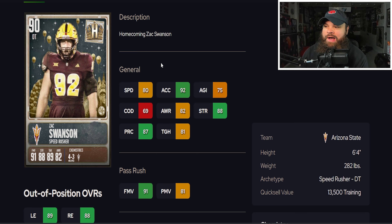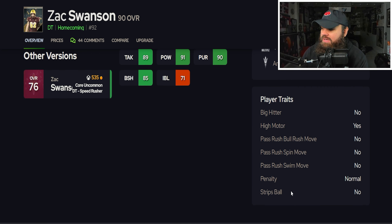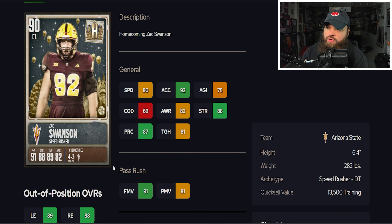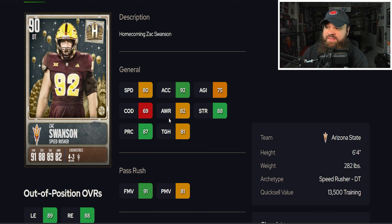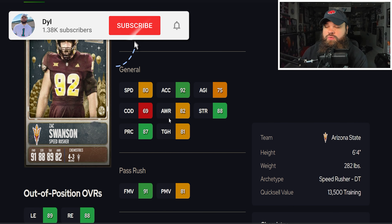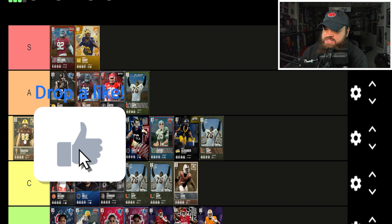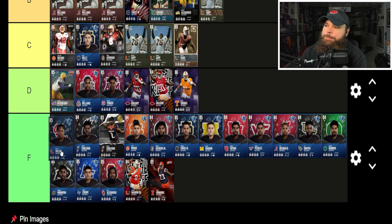We also get Zach Swanson — 6'4" 282 lbs, 80 speed, 92 acceleration, 91 finesse moves, 81 power moves, 85 block shed, 71 impact blocking. No pass rush traits on yes, but the 91 finesse moves is so good on this card. He'll still shed a lot because when they have no pass rush traits it puts them on an auto shed timer. Zach Swanson is another addition to the S tier.